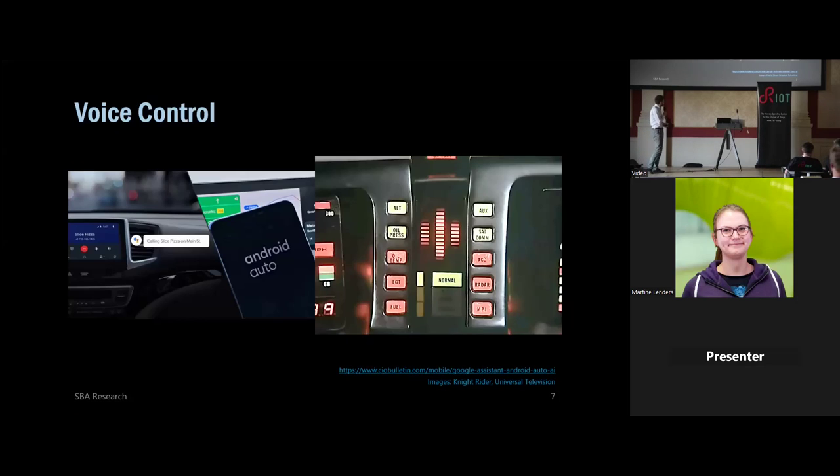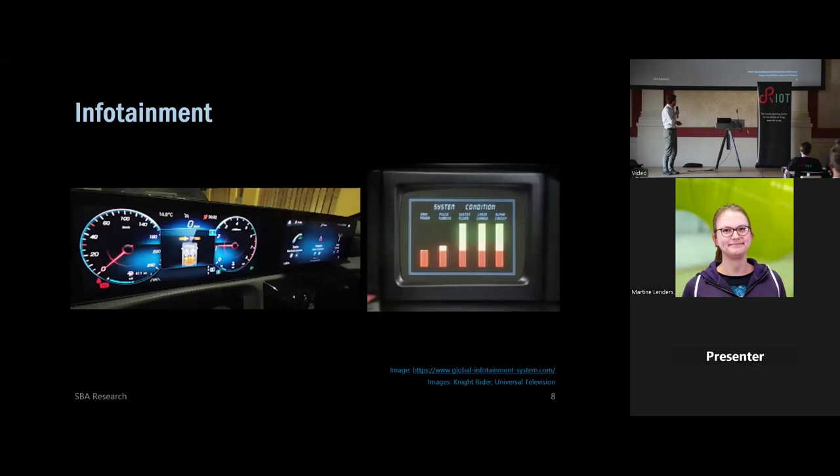Going forward, it also has voice control. You can talk to it and say, 'Hey KITT, bring me to the bad guys.' Right now it's not so intelligent, but you can already include voice commands in your systems, and you have a much more modern-looking infotainment system than back then in the 90s. All of this, of course, drives complexity a lot.